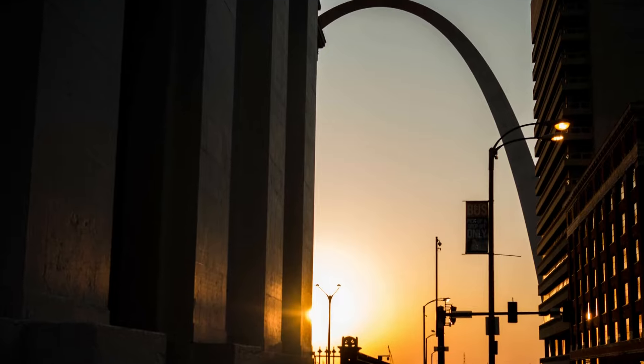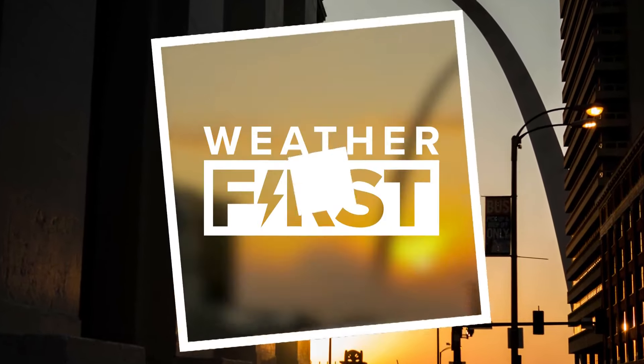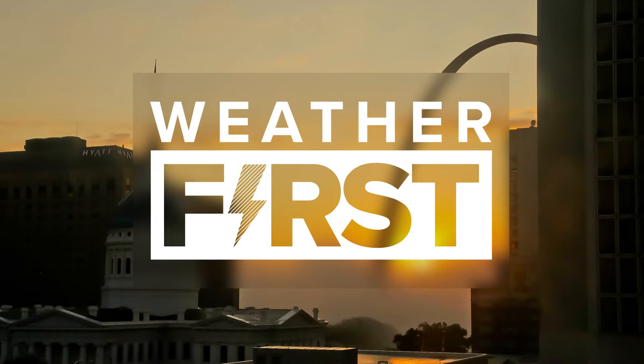Live in downtown St. Louis, Mercedes McKay, Five on Your Side. Some of those old buildings in downtown St. Louis are mostly wood, so they really light up like that. I've covered a few of those in my time here.